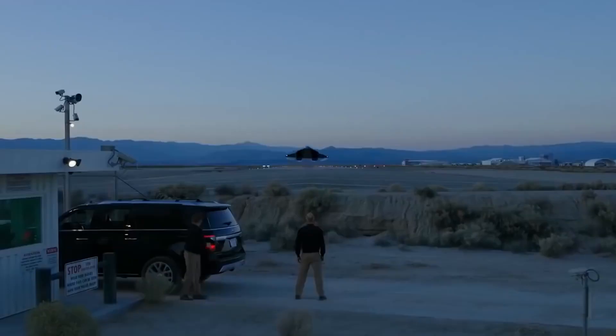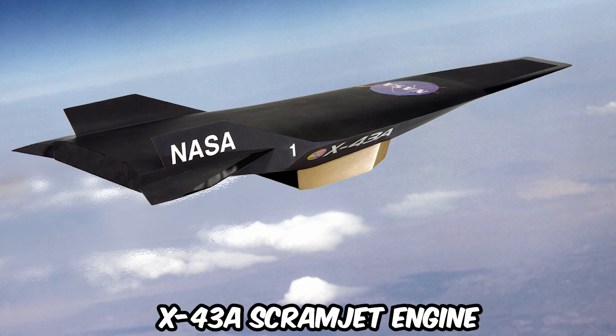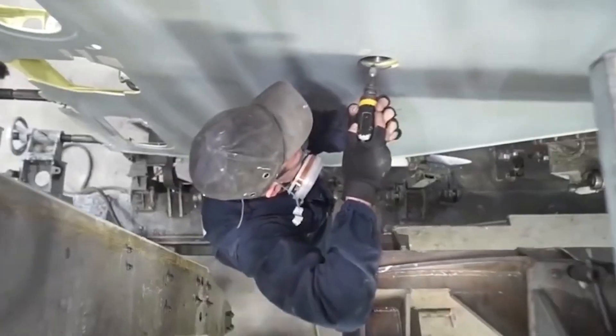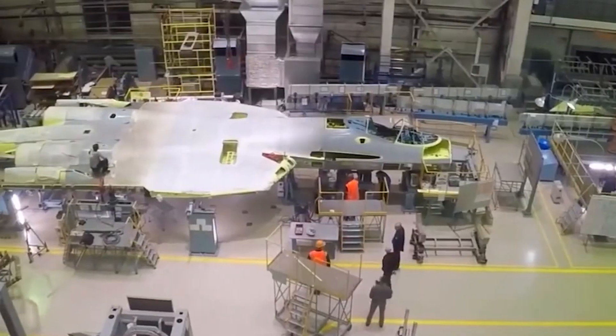On November 16, 2004, NASA made history by launching the X-43A, the first ever air-breathing hypersonic vehicle, into the atmosphere. This achievement marked a major milestone in the quest to develop hypersonic flight technology. The X-43A was equipped with a scramjet engine, which allowed it to reach speeds of Mach 10, or 10 times the speed of sound.